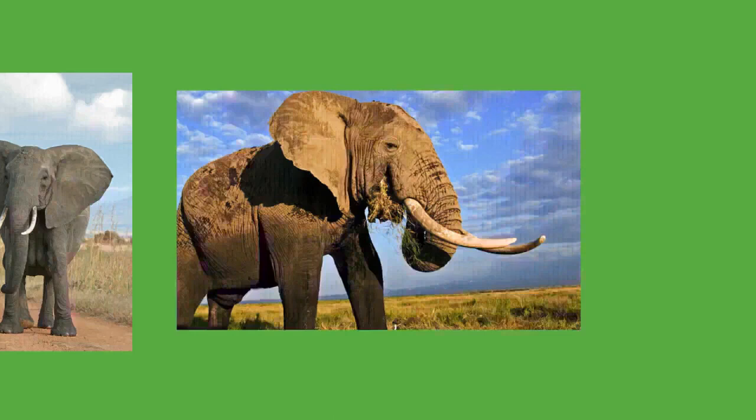Female Asian elephants tend to have more fluid social associations. In Sri Lanka there appear to be stable family units and larger, looser groups. In southern India, elephant populations may contain family groups, bond groups, and possibly clans, with family groups tending to be small. Malay elephant populations have even smaller family units. Groups of African forest elephants typically consist of one cow with one to three offspring.